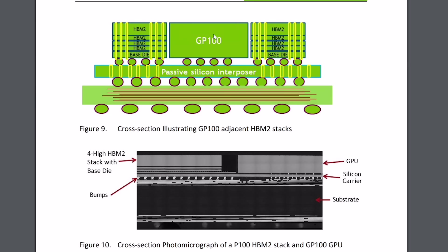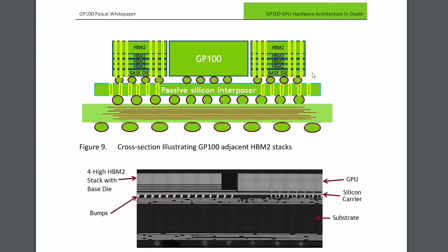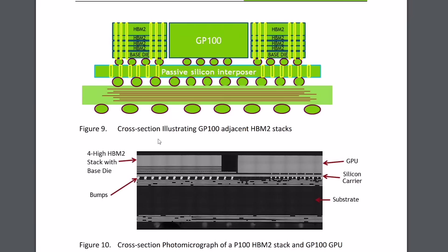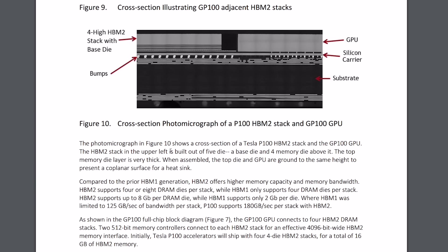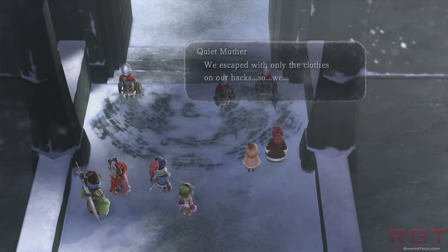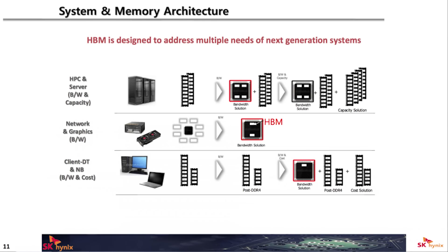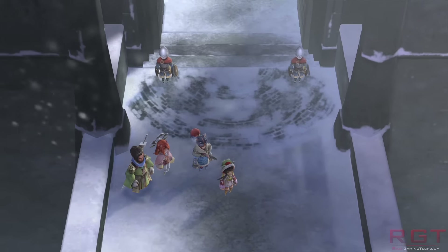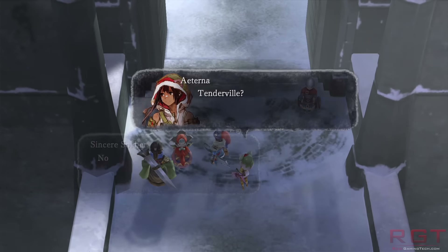SK Hynix clarified during the Hot Chips Conference that HBM technology is going to be leveraged for three different markets: servers and high performance computing, as seen with the GP100; networks and graphics; and notebooks and client desktops. We're not going to be seeing up to 32 gigabytes for customer graphics cards. For HPC and servers, they'll offer 32 gigabytes through four stacks of eight modules — four times eight — but this is strictly for high performance computing and servers.